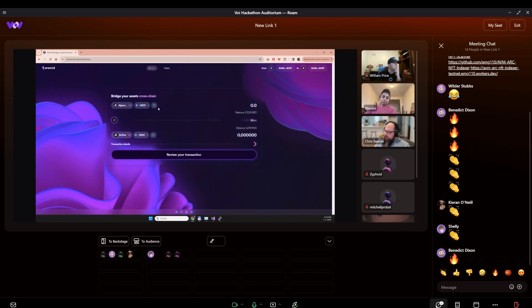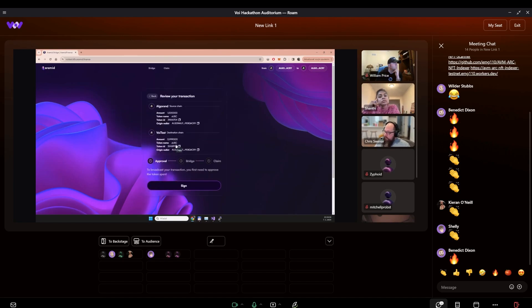Now it is connected to my Algonauts account. So I can bridge, for example, one USDC to the VOI. I can review the transaction. Technically there is a fee of 0.1%, so the received amount will be 0.099%. And when I sign the transaction...